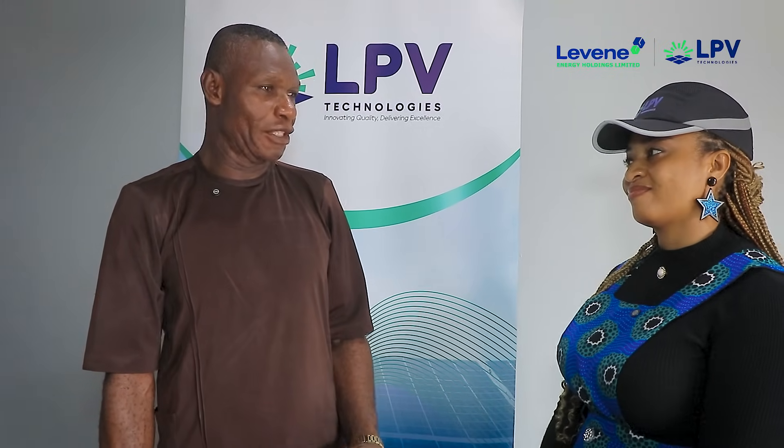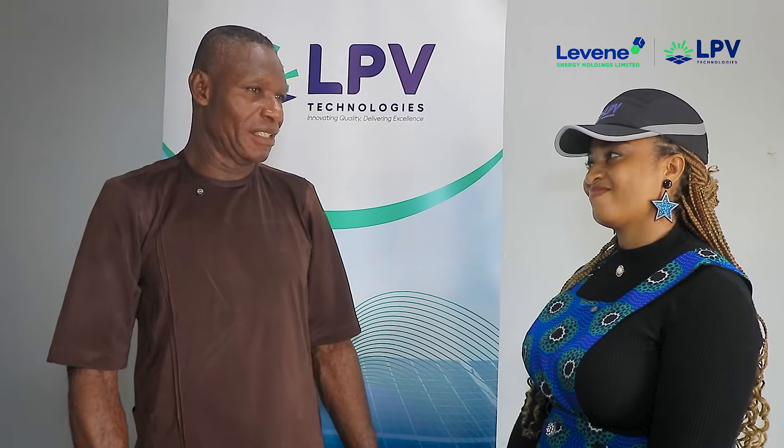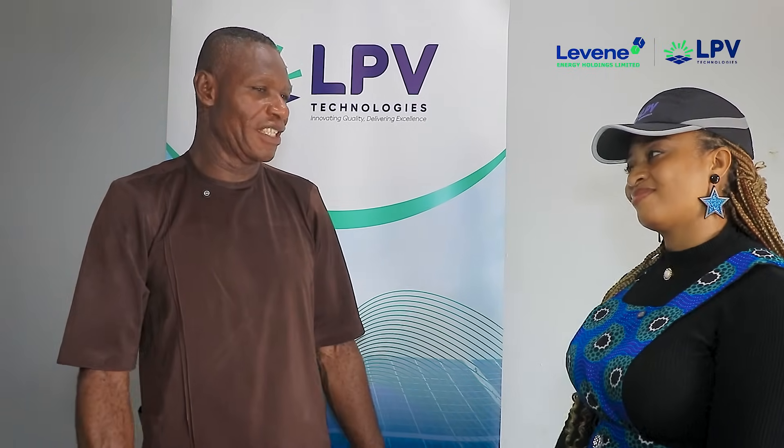To some extent, it appeared impossible. It appeared unbelievable. But I saw that it is real. So I really appreciate it. I'm happy that this is existing within our country and within this environment, most especially here in Lagos.